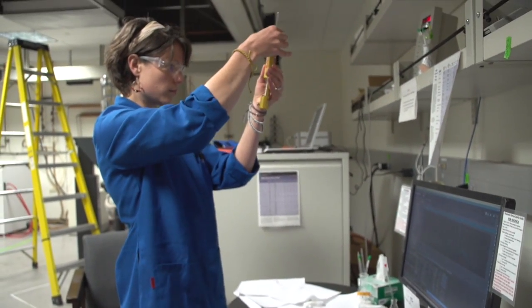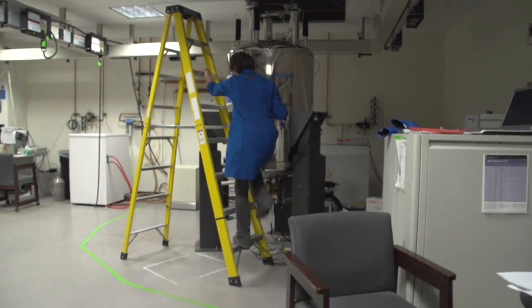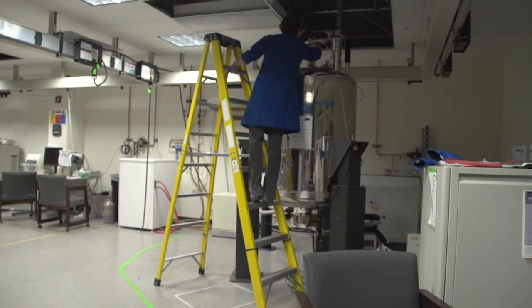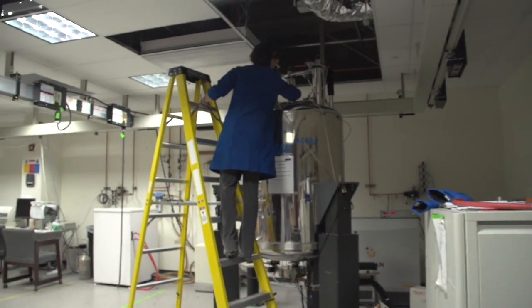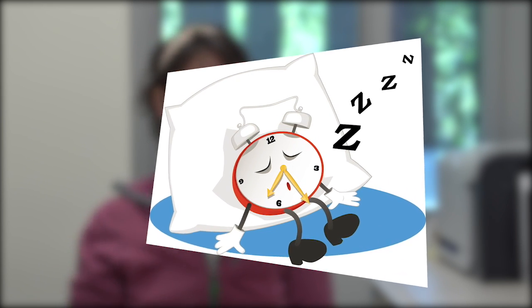So how the circadian system works, at least in humans, is we get an input of light at 480 nanometers — that's blue light. It comes into our retina and there are photosensing cells in our retina that are distinct and different from our visual cells. They see the light and it gets processed through your neuronal network into this organ called the suprachiasmatic nucleus.